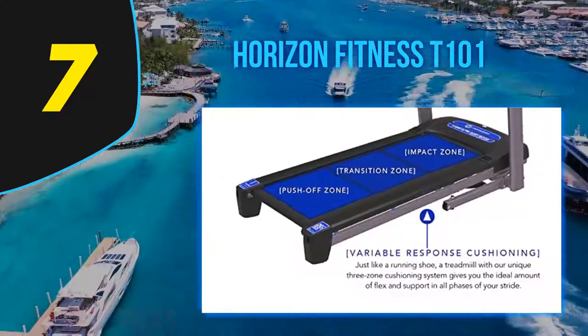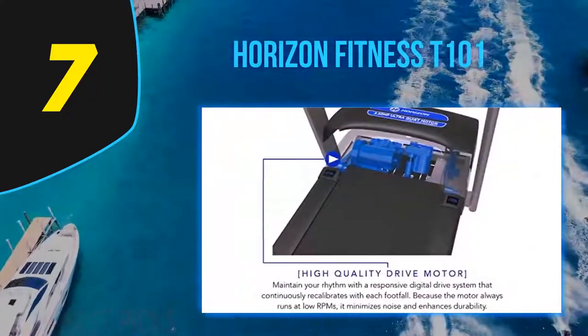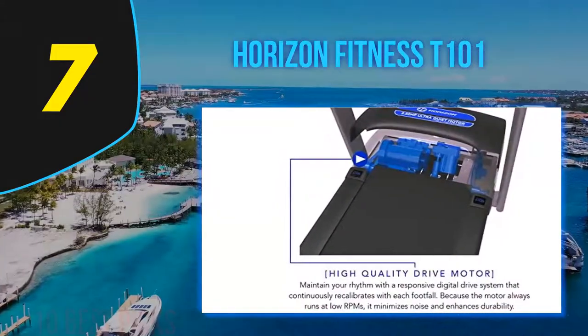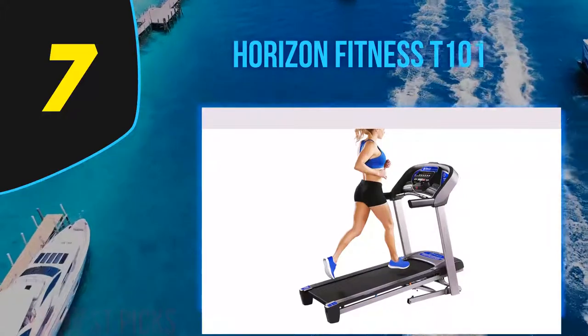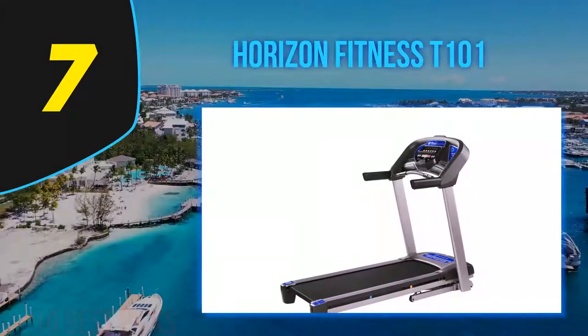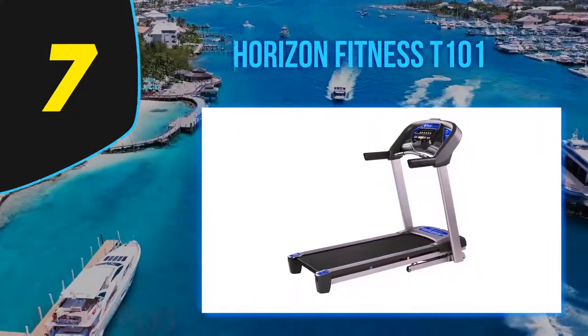There's an easy-to-use command center console and Bluetooth connectivity that lets you play audio from your phone through built-in speakers. The treadmill comes with about 30 preset workout programs. Despite offering all those basics, it still manages to fold up — similar to the ProForm Smart Pro 2000 — so it can take up less space when not in use.